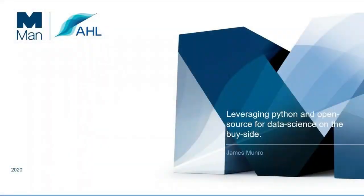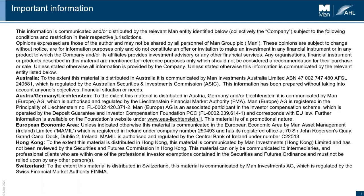Before I get any further, I need to show you these two slides of important information. If you'd like to read them, please pause the video.